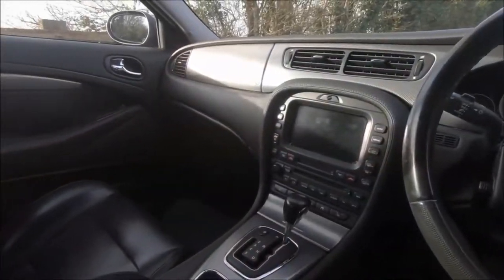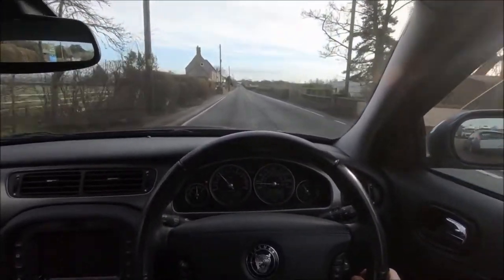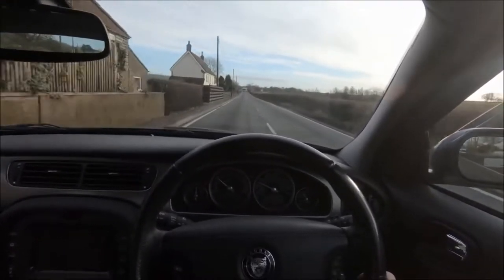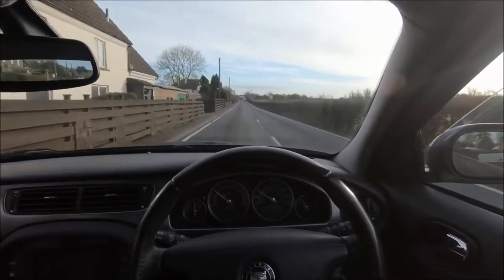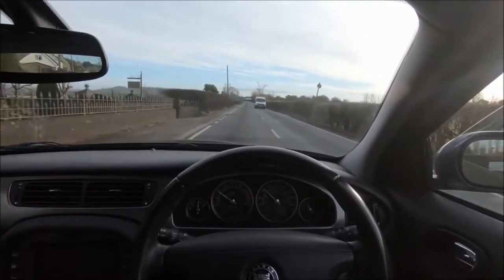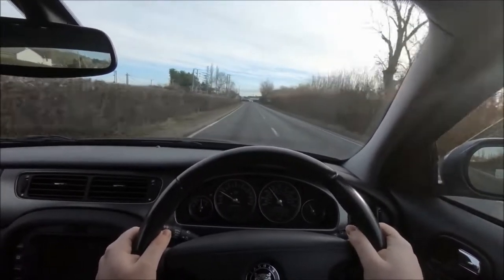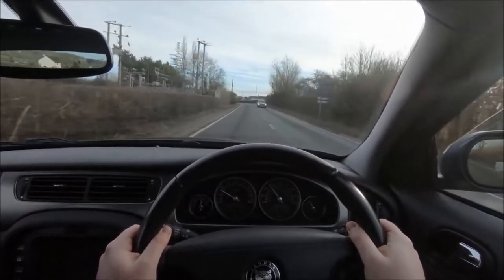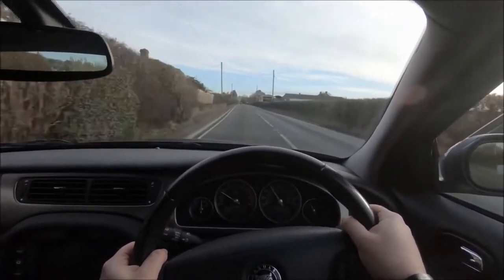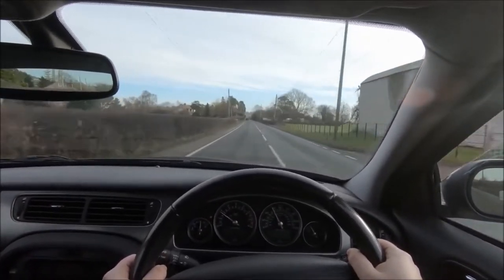I drove the XJ8 already on the channel and absolutely loved it, and I'm very keen to drive the XJR as well. When it comes to this car, though, it was so different to all the other Jags at the time. You can compare it to pretty much any other Jaguar, and it doesn't quite look anything like them — it's so round and different. It's anything but traditional, and that's why it's sometimes controversial. For full disclosure, I'm not a huge fan of the looks, but I was much more keen to see how it drives.